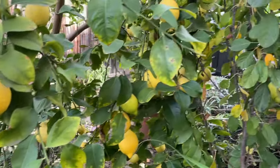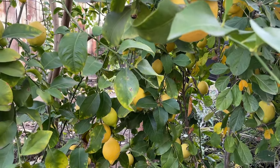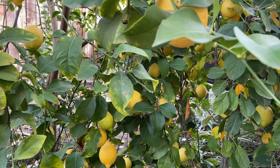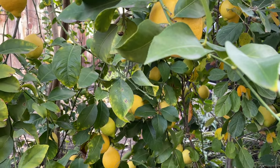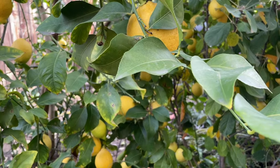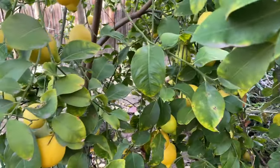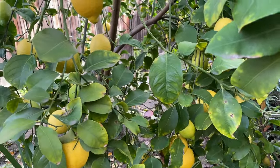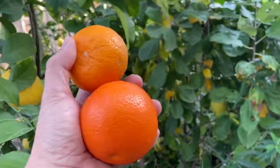So we have two Eureka lemons, two calamondines, yuzu lemon, Valencia orange, Satsuma mandarin, and the citrus salad — the one plant with six citrus varieties grafted into it. Here's my harvest!